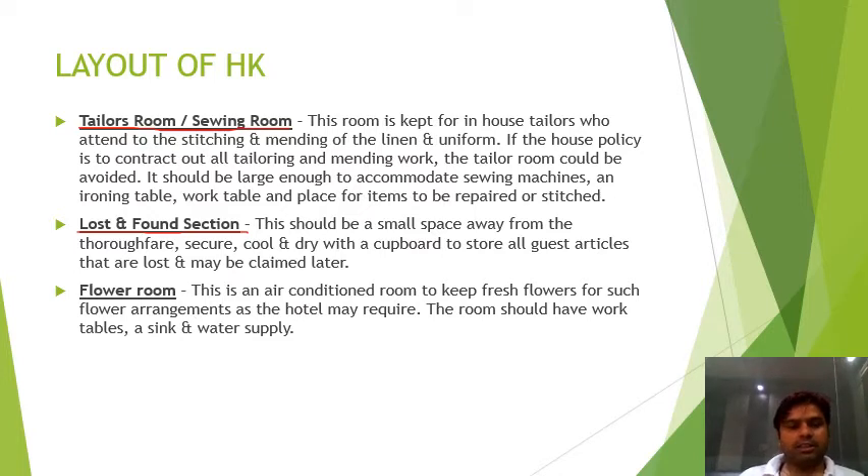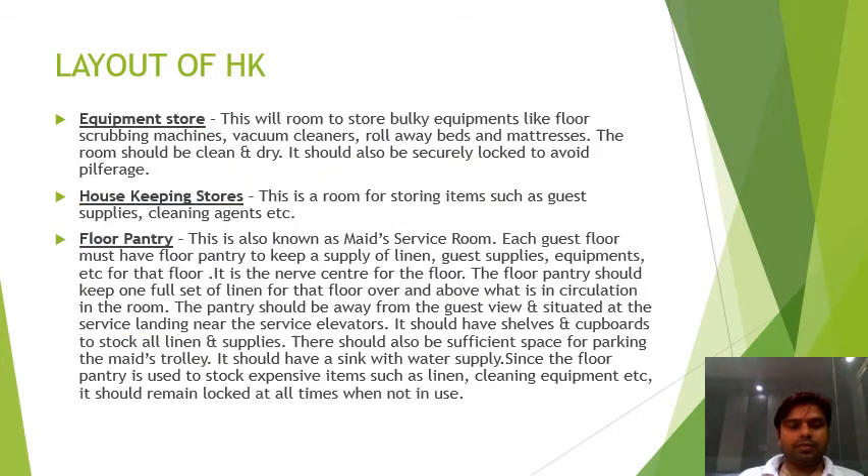Next is the flower room, which should be an air-conditioned room where fresh flowers are kept for flower arrangements required by the hotel or rooms.